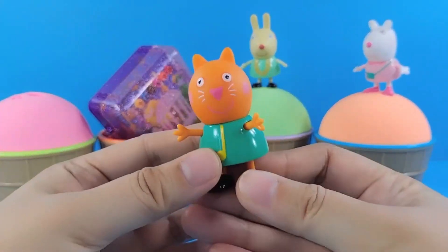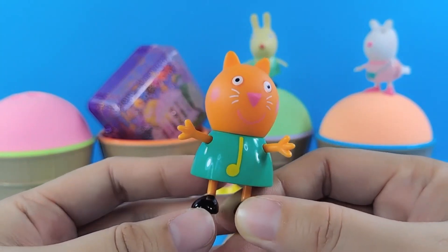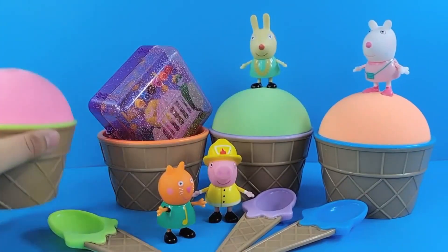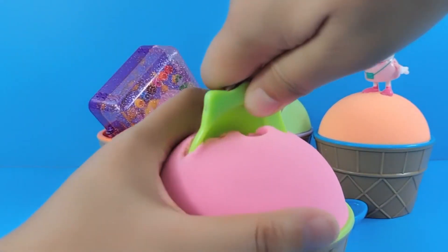This is Candy Cat. She's wearing green clothes — there's a musical note on it. Oh no, she fell down. Let's see her pink ice cream. What's inside? There's a green spoon. Let's scoop one spoonful.